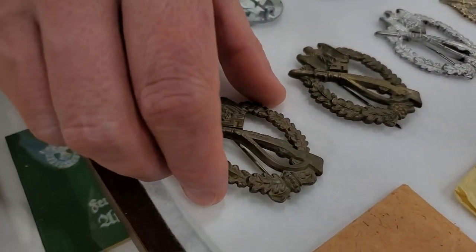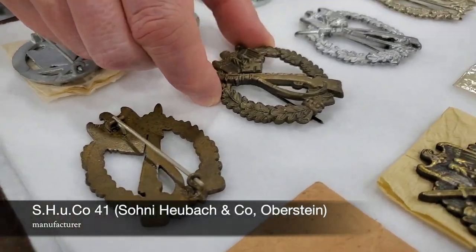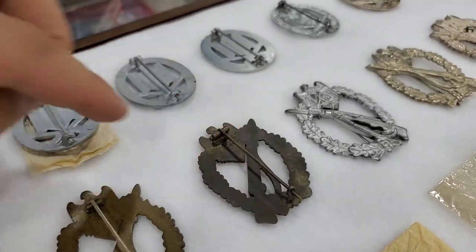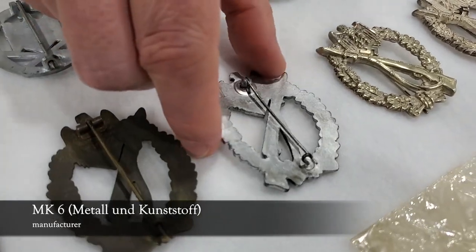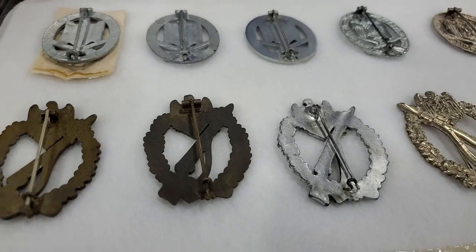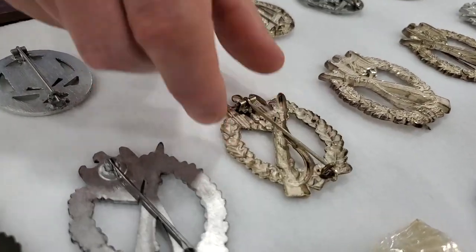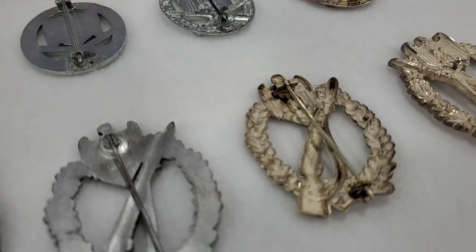So then we go to the infantry assault badges. Here we have an FLL — bronze. And then a Shuko. This is a gorgeous badge — it was a type like this, stamped, with a stamp on the rifle. The next one: MK6. And we can see the difference between them — this is flat or solid, this is a little bit scalloped, and parts are different too. Then we have the Junker tombak example here. And is that stamped with the maker? It's stamped — yes.